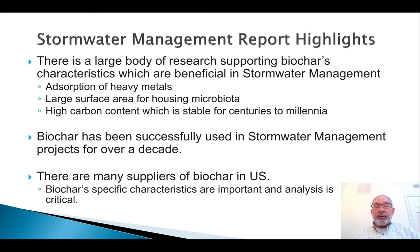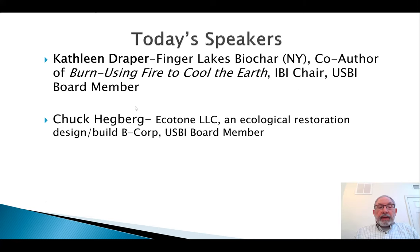Let me introduce you to our speakers. After a brief intro about biochar from Kathleen Draper, we'll hear from Chuck Hegberg, who's been using biochar in stormwater management projects, followed by Q&A. Kathleen wears many hats in the biochar world, focusing on research, writing, education, and consulting in New York and globally. She's the IBI board chair, a USBI board member, and co-author of the book Burn, which looks at how we can harness carbon to solve the climate crisis.